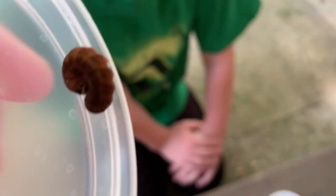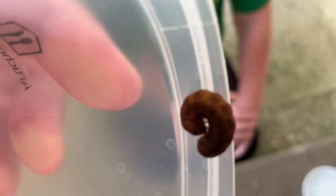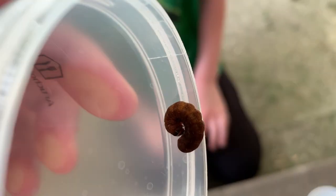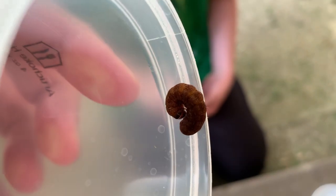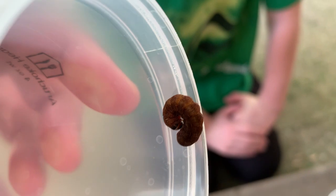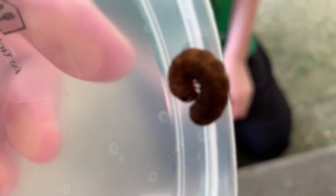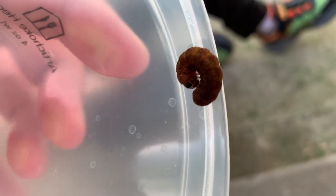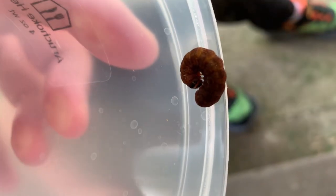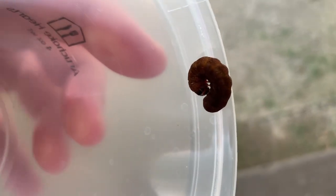This guy looks like a caterpillar. Is it a caterpillar? That was the barred owl — the barred owl's out. So we think this is a black cutworm, and black cutworms are pests because they cut plants off at the base, so the plant basically dies. This turns into what? A moth. A moth, that's right.